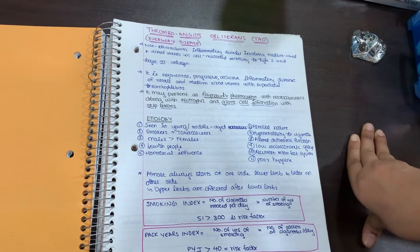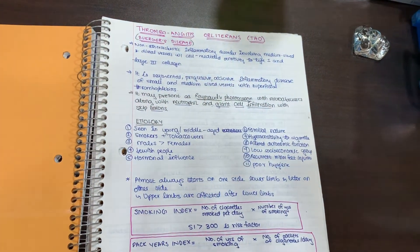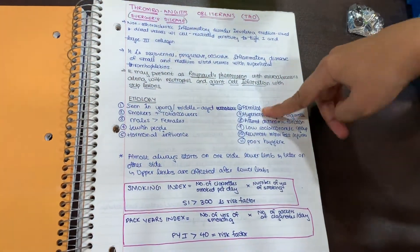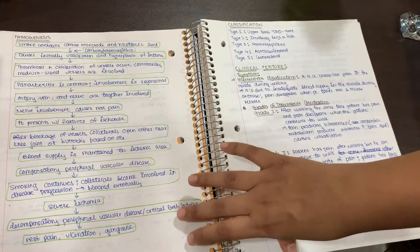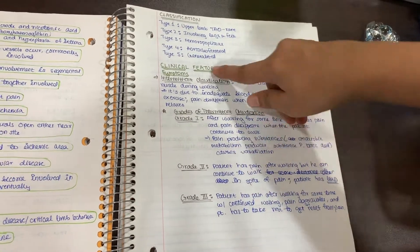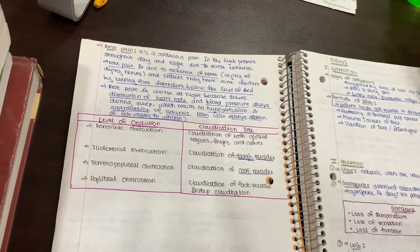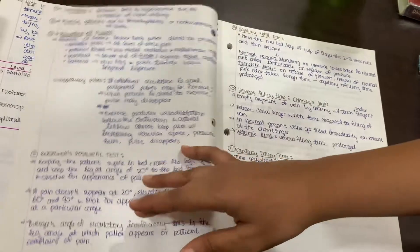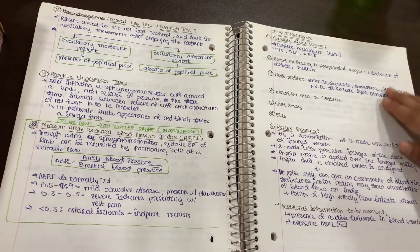These are my notes on thromboangiitis obliterans, also known as Buerger's disease. An example of how your notes should be structured: have a definition, then etiology along with etiopathogenesis — it's simpler to combine both but have separate headings. Then a classification if there is one, followed by clinical features differentiated into symptoms and signs. Signs should ideally be classified under inspection and palpation — there is usually no percussion and auscultation in surgery, so focus on those.